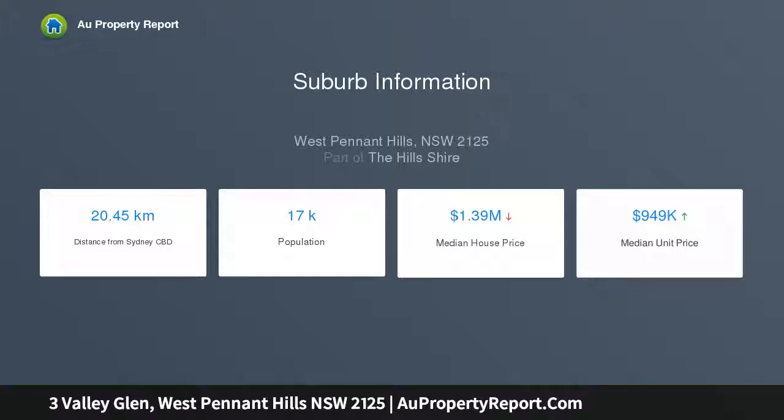No neighbours to the rear, lush lawn, and perfectly manicured gardens. Pristine stone island kitchen features quality gas appliances.